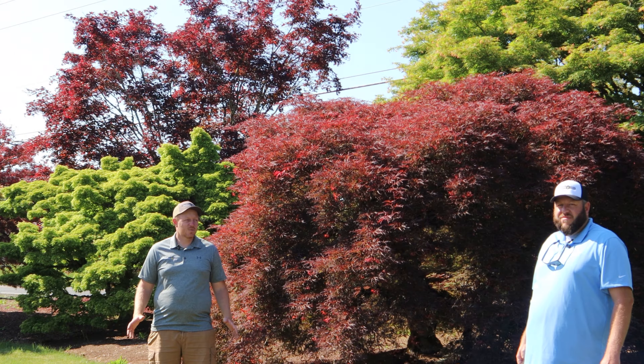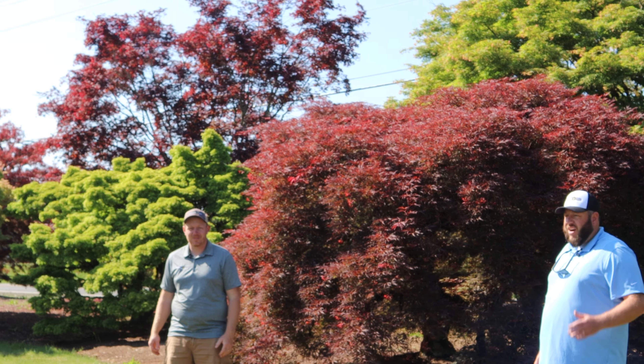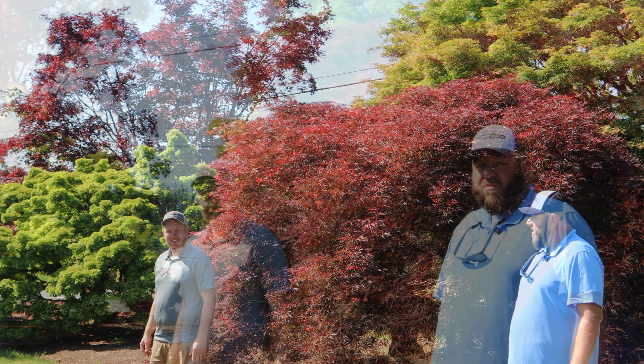We've got acer palmatum 'Ever Red.' This is an amazing specimen — look up in here. I love when older trees get that moss look on the older growth with a little lichen going on. That typically means really good air quality and doesn't hurt the plant. This one has those incredible old-tree vibes — easily an over-30-year-old specimen even here in Oregon. Ever Red is a really nice weeping red lace leaf, a classic that we try to carry a lot at Mr. Maple.